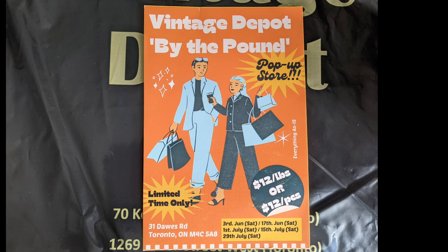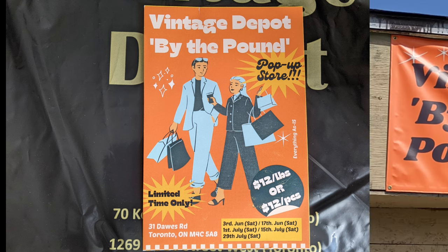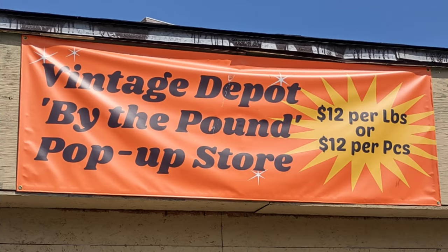By the time this is posted, all of the ones that are on that card will have gone by. So this is the sign on the By the Pound - it's a separate building on Dawes Road just behind the retail store.